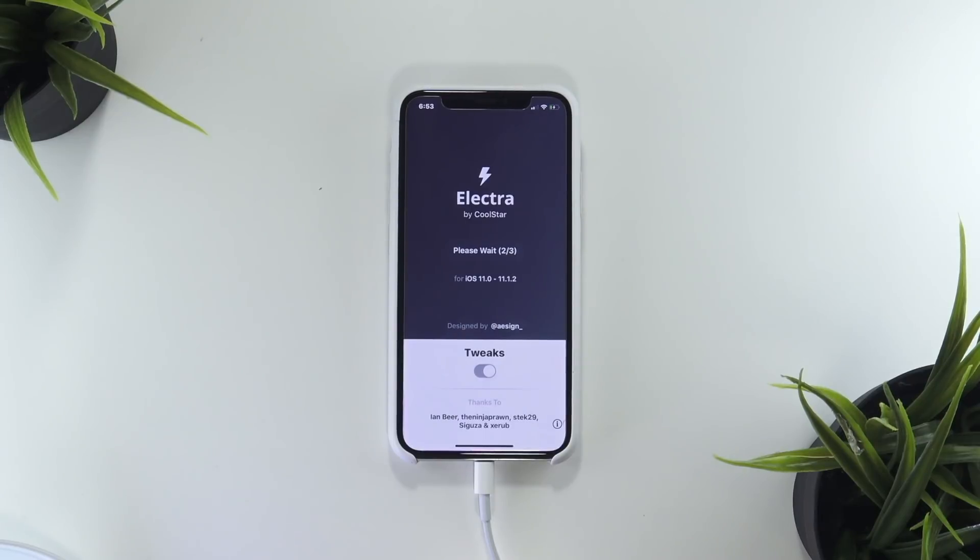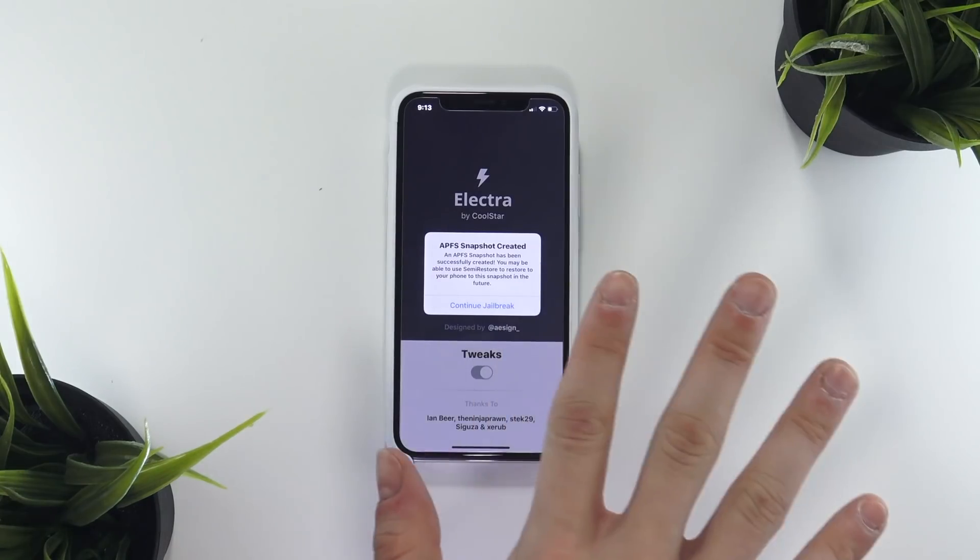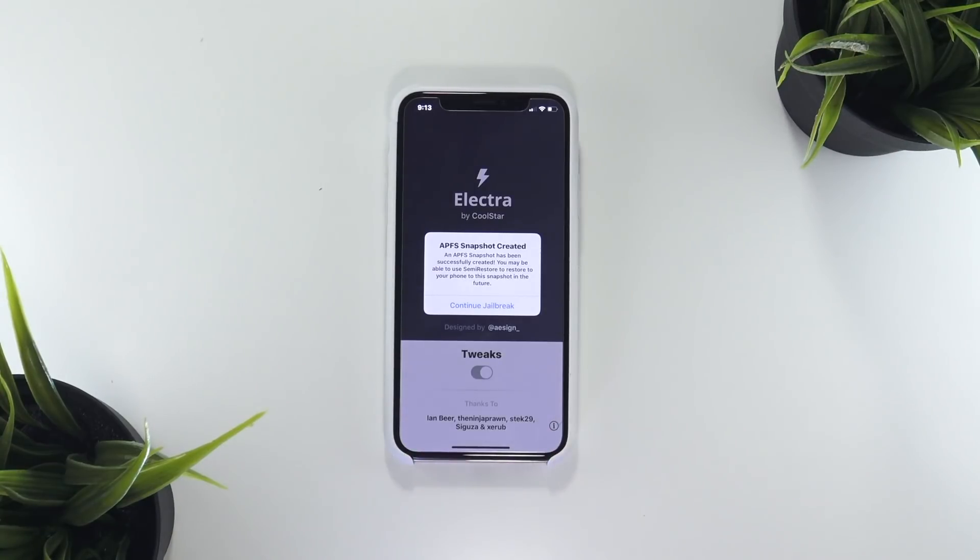When tapping Jailbreak and going through the jailbreak process initially, the screen you should end up on looks somewhat like this, and it says "APFS snapshot created." This is for a tool that allows us to semi-restore our jailbroken device back to factory defaults — Coolstar said he's going to release this in the future. That is why we're having this error in the first place: this jailbreak scans the entire iOS operating system and makes sure it is at its factory default state. So if there are any extra files at all, it will give you the Tupanga error.